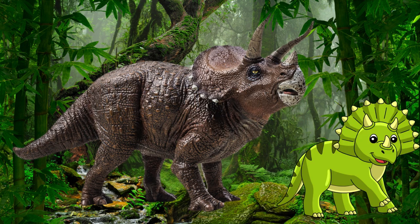This dinosaur had three horns on its face and a large frill at the back of its head. They had a sturdy, robust body, supported by strong column-like legs with three hooves on each foot. Triceratops were herbivores, feeding primarily on low-growing vegetation. Their beak-like mouths and rows of shearing teeth were well adapted for cropping and chewing tough plant material. Can you imagine what Triceratops used its three horns for?